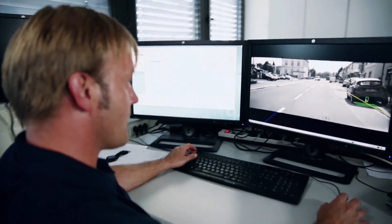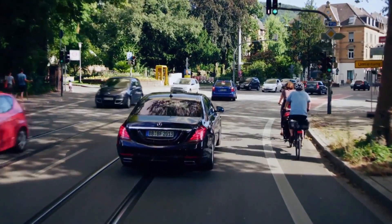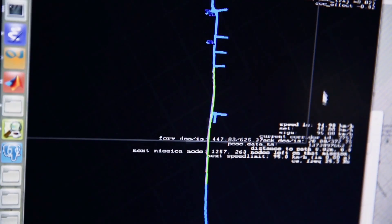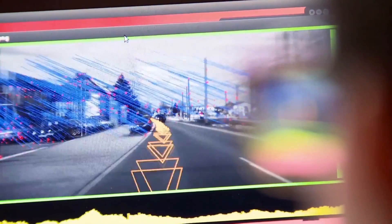Common navigation systems are not precise enough. We needed a localization that can give us the exact position on a centimeter basis. With cameras, we matched the surroundings with data in our map ten times a second.